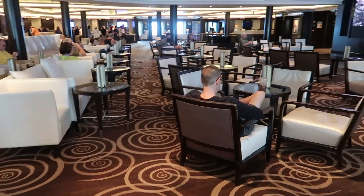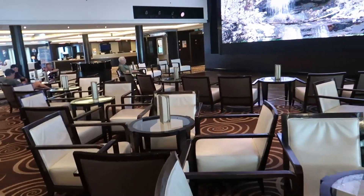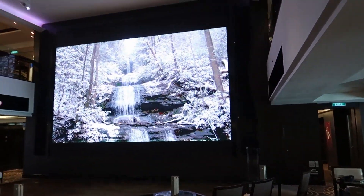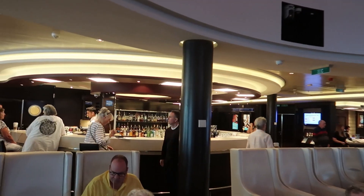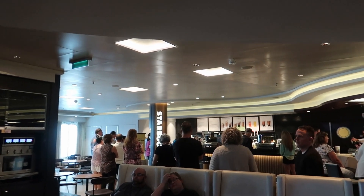We have the main stage right over here where they have game shows and they show you how to dance, and it has a big screen right there. We've also got the atrium bar right over there and the coffee shop at Starbucks right over there.